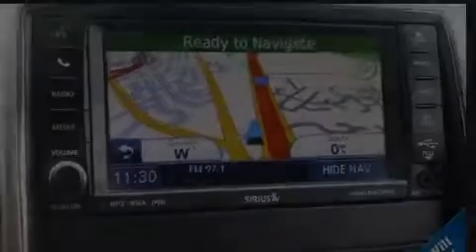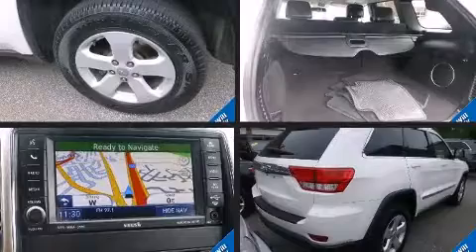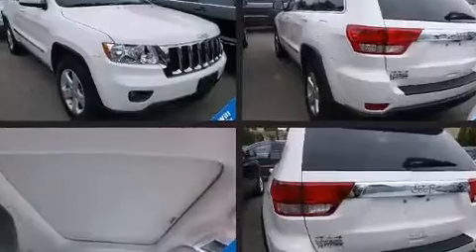Discerning drivers will appreciate the 2011 Jeep Grand Cherokee. With less than 30,000 miles on the odometer, this four-door sport utility vehicle prioritizes comfort, safety, and convenience.